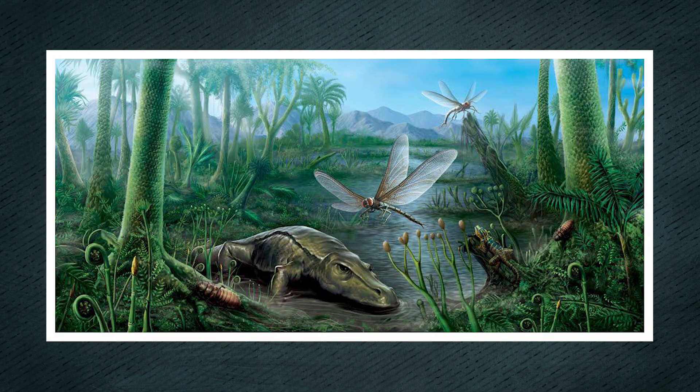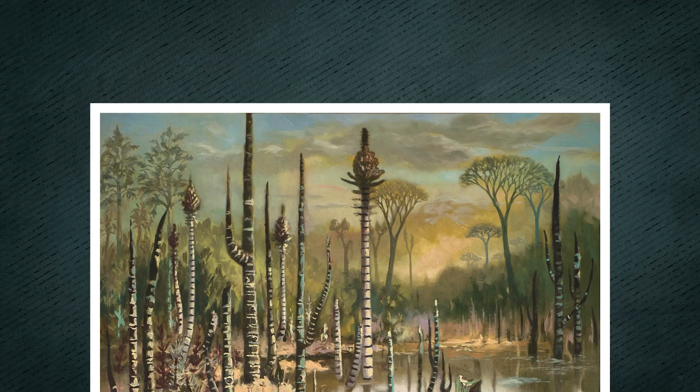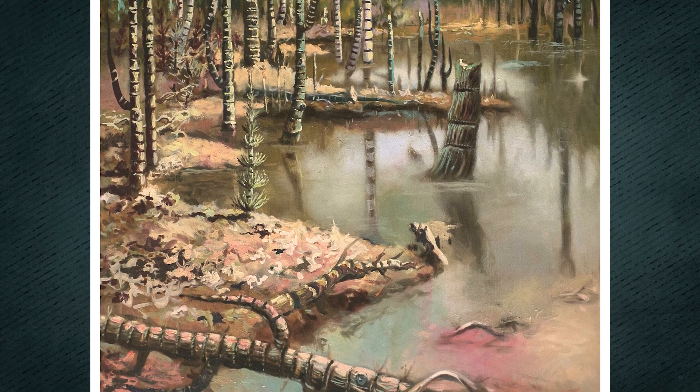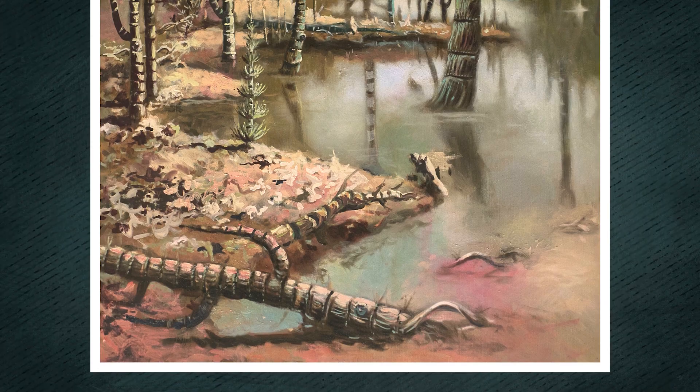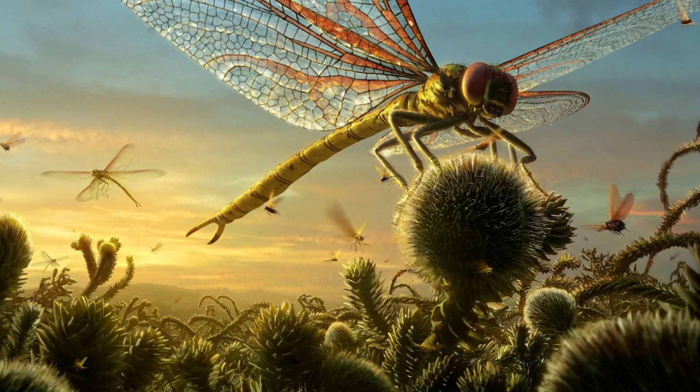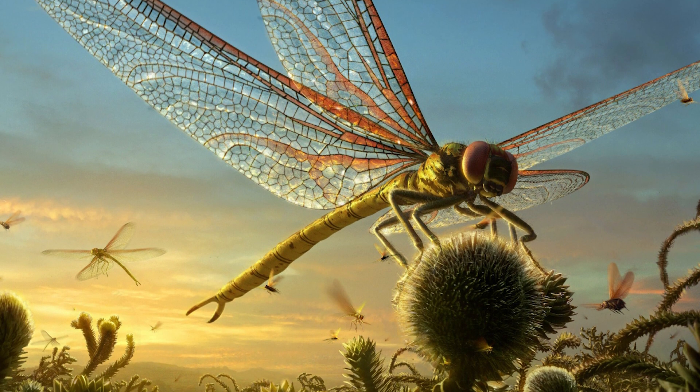However, during the Carboniferous, the rise of vast lowland swamp forests led to atmospheric oxygen levels of around 30%, close to 50% higher than current levels. This oxygen-rich environment allowed adult bugs to grow to ever-larger sizes while still maintaining their energy needs.